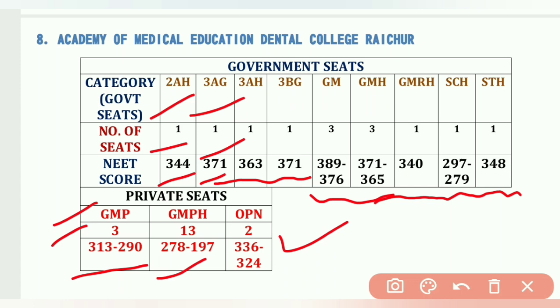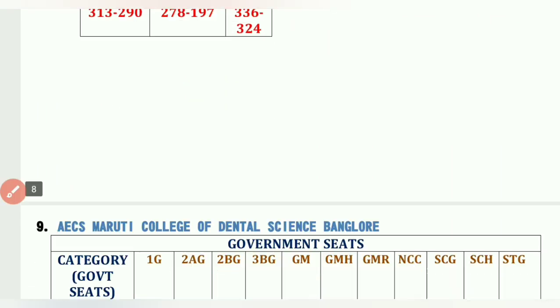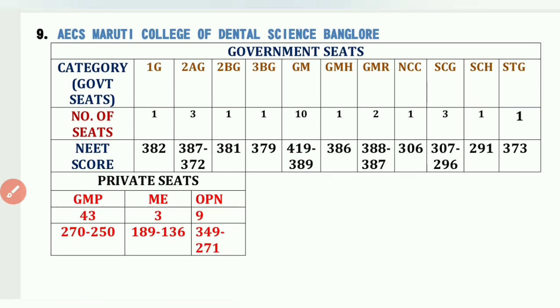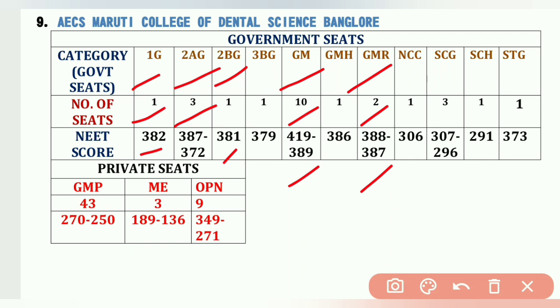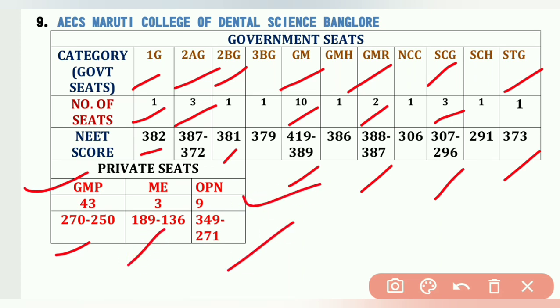The ninth college is AECS Maruti College of Dental Science, Bangalore. Cutoffs: 1G 1 seat – 382, 2AG 3 seats – 387 to 372, 2BG 1 seat – 381, GM 10 seats – 419 to 389, GM-R 2 seats – 388 to 387, SCG 3 seats – 307 to 296, STG 1 seat covered. GMP 43 seats – 270 to 250, ME (Minority Linguistic Telugu) 3 seats, OPM category 9 seats – 349 to 271.